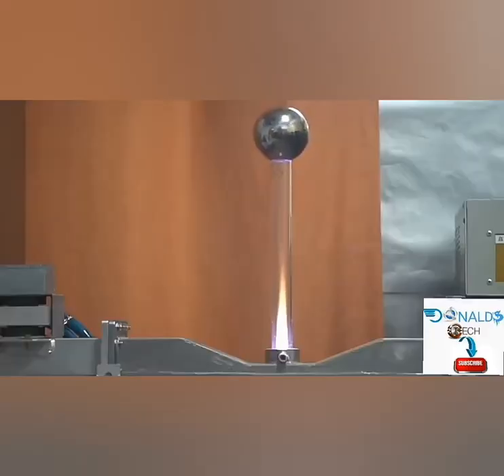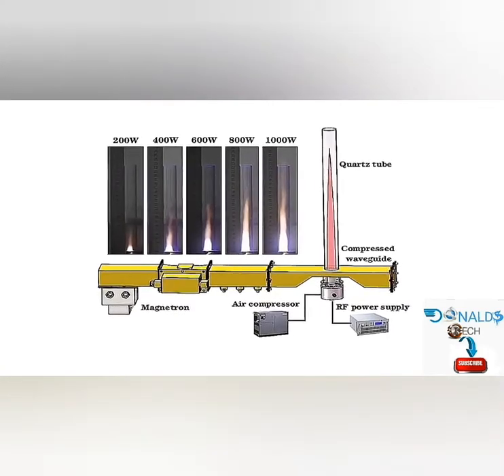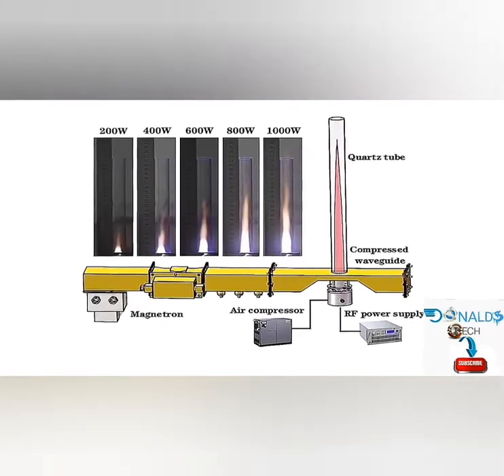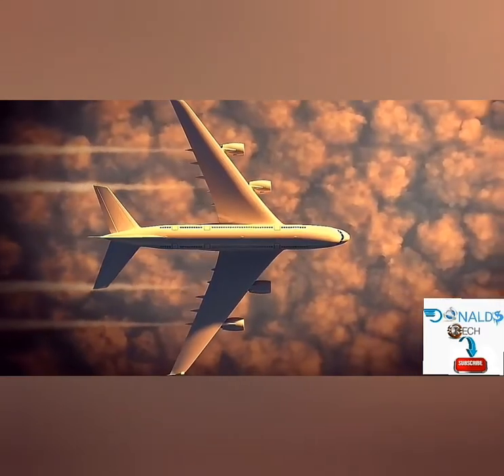The methods proposed for how the electric plasma jet engine would function are different. The new technology uses injected air and electricity to produce the plasma, not xenon. The concept behind the plasma jet engine is that electricity will convert directly into thrust by utilizing microwaves to generate energy from compressed air that turns into plasma propulsion. This sounds more like science fiction than reality, but if this technology can be scaled up to fly a commercial airplane, the positive impact on the environment would be huge.